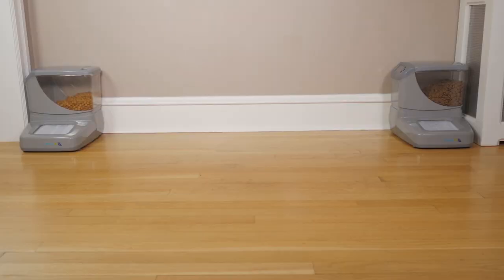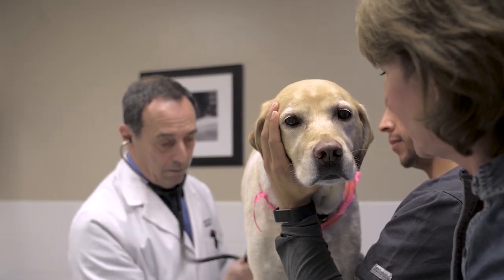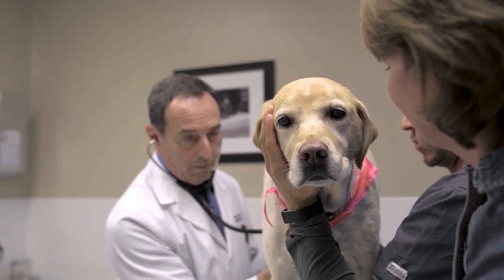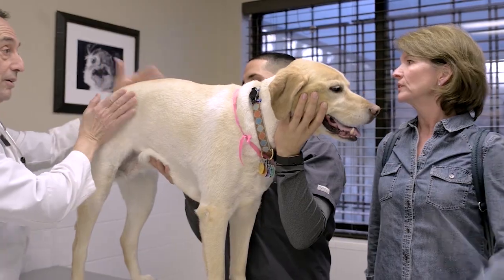In multi-pet homes, to get the maximum benefit of portion control and access control, each pet should be assigned to its own feeder. A pet assigned to one feeder cannot open the door to any other feeder.